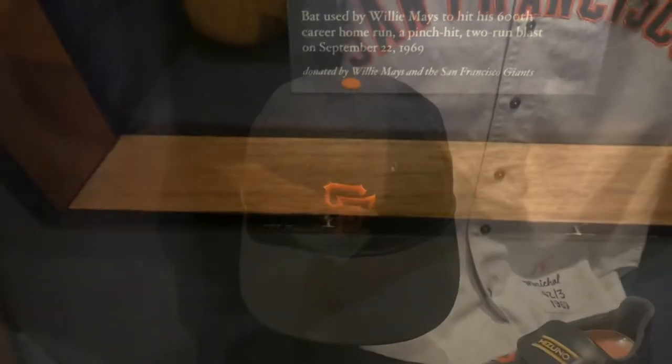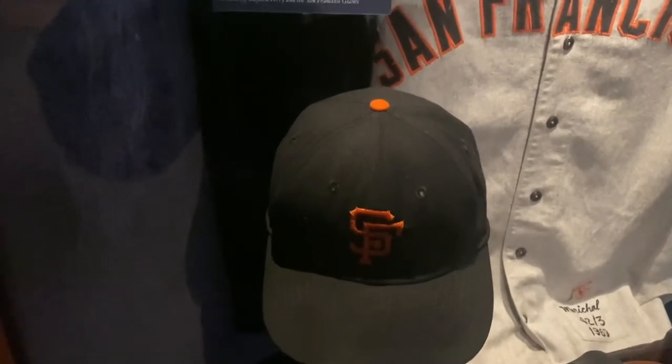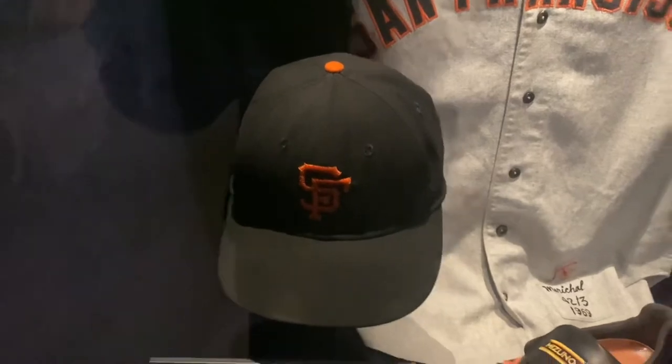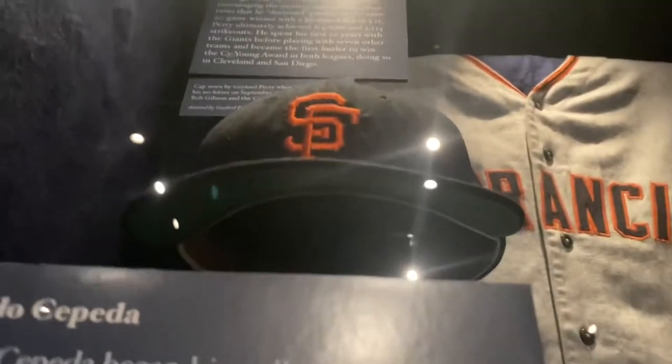There was a gap of one by Gaylord Perry when he pitched a no-hitter on September 17, 1968, to defeat Bob Gibson and the Cardinals 1-0. Now I'm going to check to see if there's any Vaseline underneath there. Looks like he kept it clean that game.